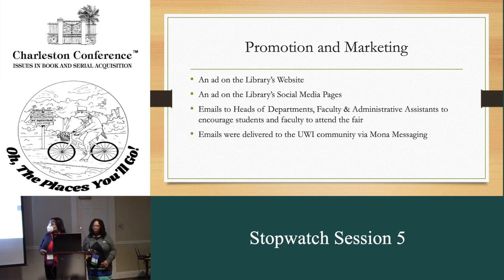For promotion and marketing, we had ads on the library's website and on the library's social media pages. We sent out emails to the heads of departments, the faculty, administrative assistants, and for students and faculty to attend the fair. Emails were delivered to the UWI community through the Mona Messaging, which is their email service to the community.